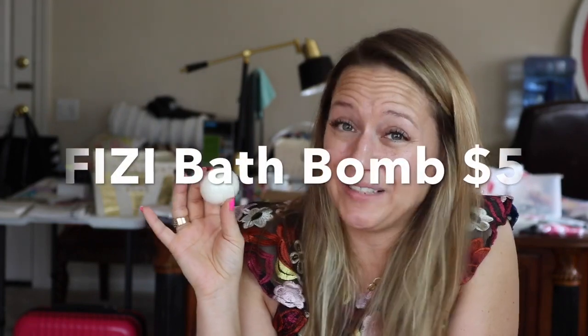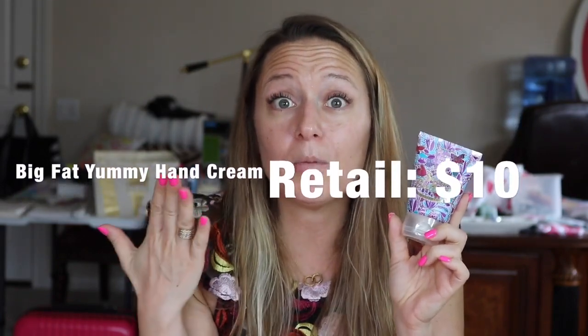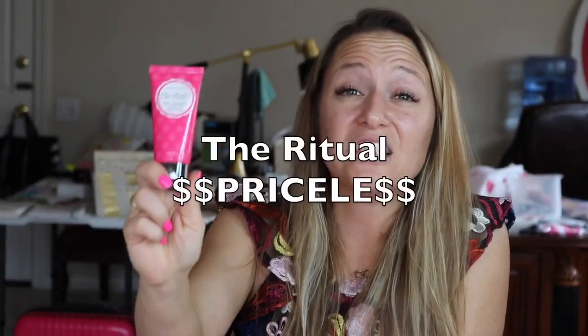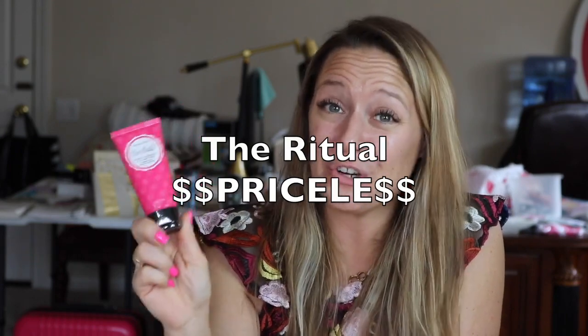Of course you're going to need to have a fizzy bath bomb in your kit. Big fat yummy hand creams are all the rage — they're super nourishing with apricot kernel oil, leaving your hands feeling super moisturized but not greasy at all. And of course we've got to make you feel special: The Ritual is a consultant-exclusive face mask that only comes with the starter kit. It's pink and it is delightful.